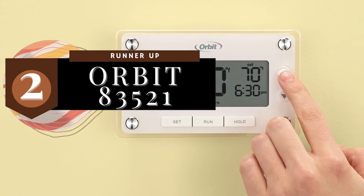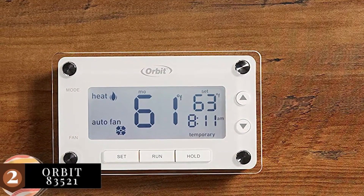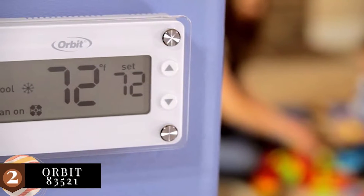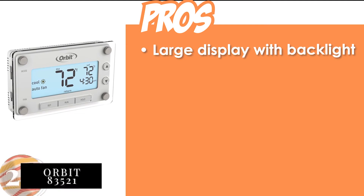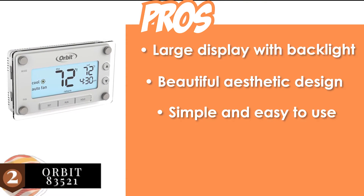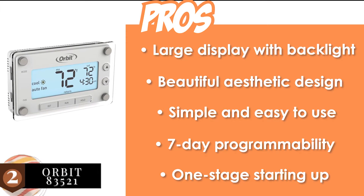Next, we have the runner-up: the Orbit 83521. This product has outstanding quality and performance, particularly due to its attractive design and multitude of features. Like any other high-end model, this unit also features a programmable nature while having an attractive appearance. Its pros are: it has a large display with backlight for convenient viewing, it has a beautiful aesthetic design that blends well with most interiors, it's quite simple and easy to use with reduced programming times, and it promises 7-day programmability to provide flexibility to the user.